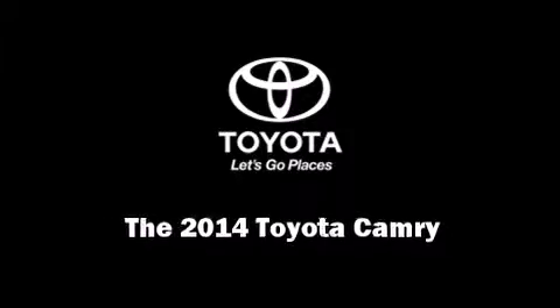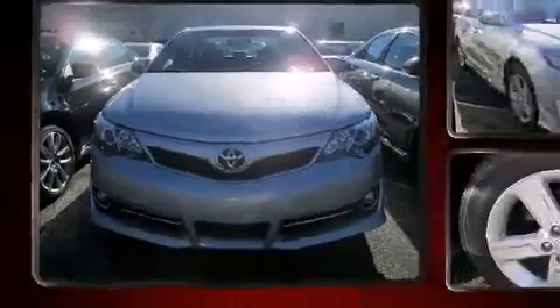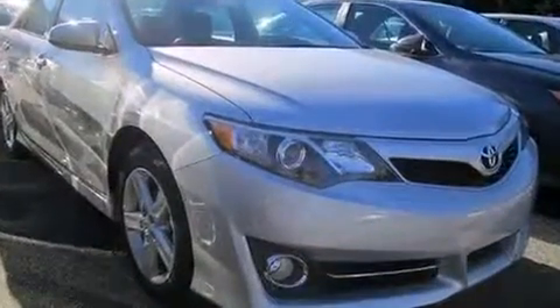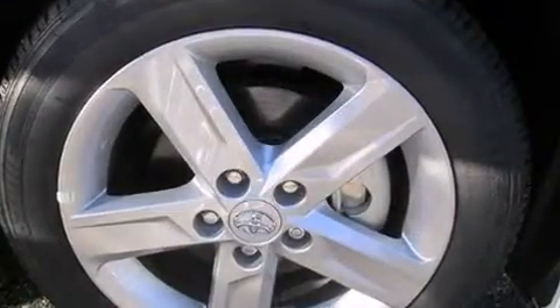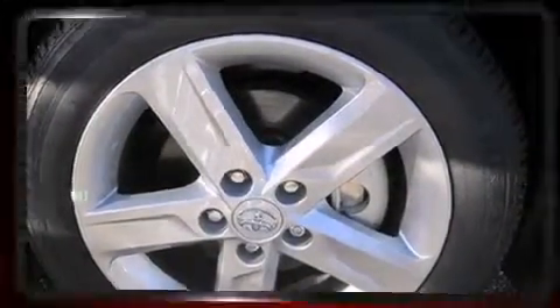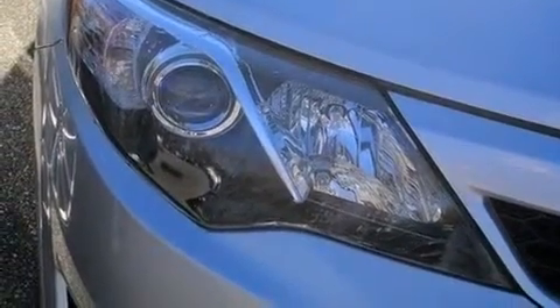Sensibility and practicality define the 2014 Toyota Camry. Under the hood, you'll find a four-cylinder engine with more than 170 horsepower. And for added security, dynamic stability control supplements the drivetrain. Both high fuel economy and flexible performance are assured by the six-speed automatic transmission.